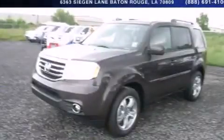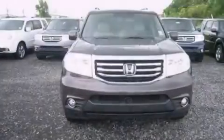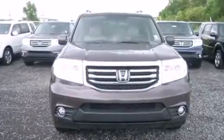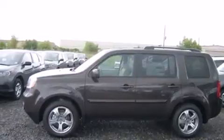This is a brand new 2015 Honda Pilot. A car-like ride in space like an SUV. It has a 3.5-liter 6-cylinder engine and a 5-speed automatic transmission.